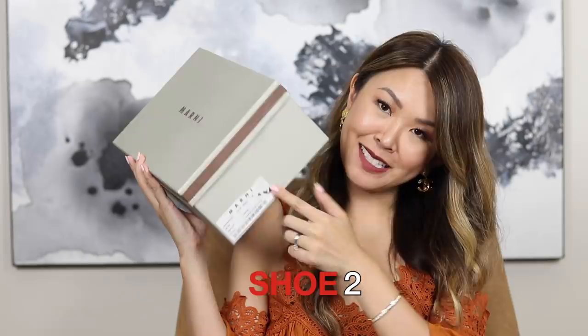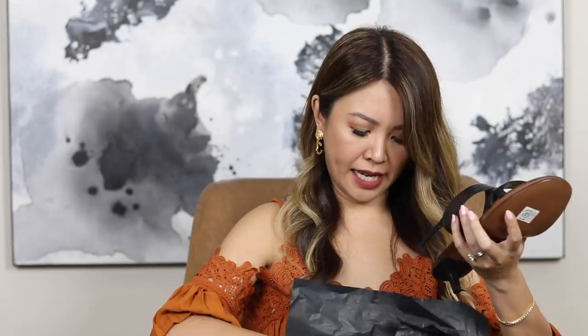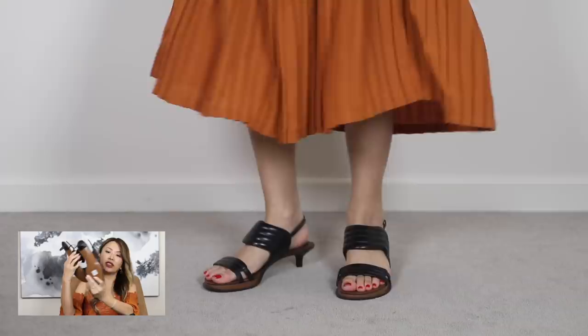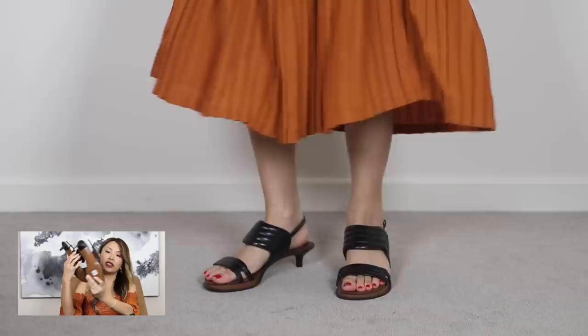Next is a pair of Manu sandals, brand new in box, still with the sticker. These have a lower heel height — a little kitten heel — so they are very very comfortable. They have a very Manu-esque detailing with a sort of stitching detail. Brand new as you can see, nothing wrong with them. These are in size 38. I think I paid around $700 but I'm also selling these for $295.